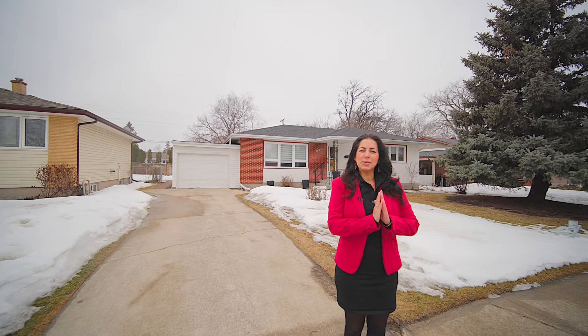Well, 64 Golden Gate is no exception. Let's go inside and take a look at this sprawling bungalow that has a living room, dining room, and eating kitchen, but also a family room with a fireplace.